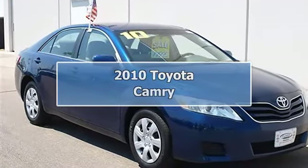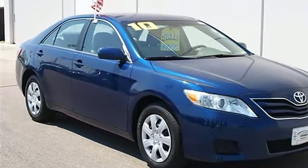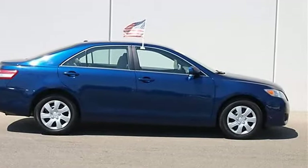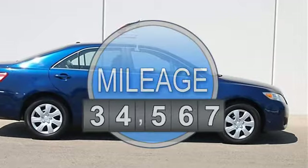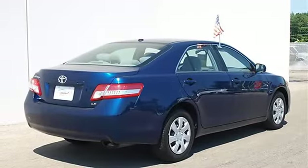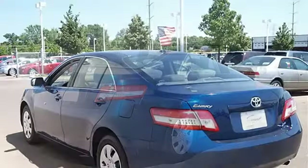2010 Toyota Camry 4-Door car. This vehicle features the following equipment: Automatic, I4, 2.5L, FWD front wheel drive, power steering, 4-wheel disc brakes, brake assist, and 4-wheel anti-lock brake system.